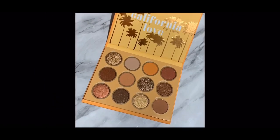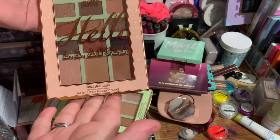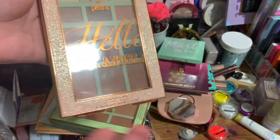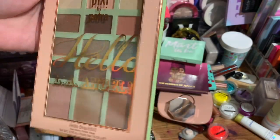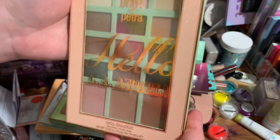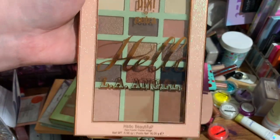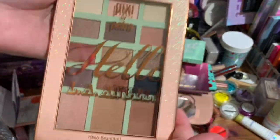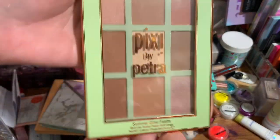Next I have two Pixie palettes I'm decluttering. This is the Hello LA Angel palette. I love Pixie and I'm very blessed to receive PR from them, but I'm just not a neutral girl. They sent me another palette that had purples in it and I love that, but this one I'm going to declutter to a friend. The formula on Pixie eyeshadows is actually really good and the packaging is gorgeous — I just know it's a palette I don't need.